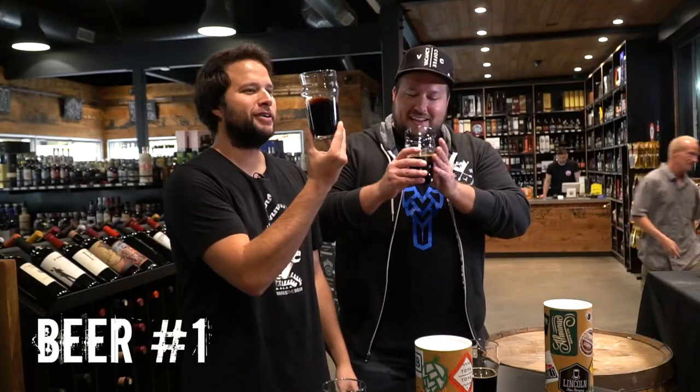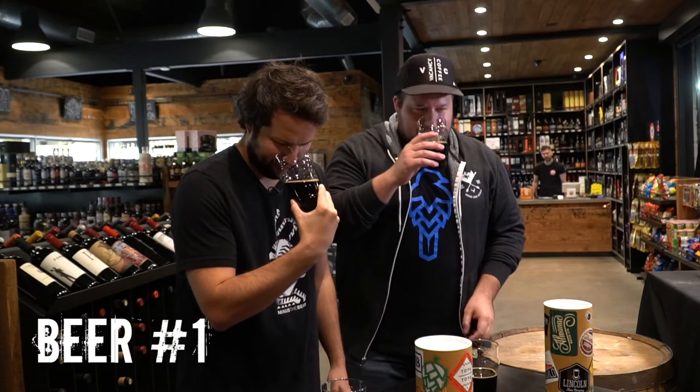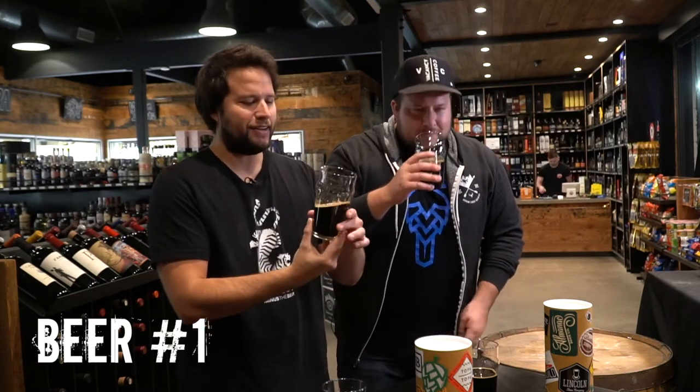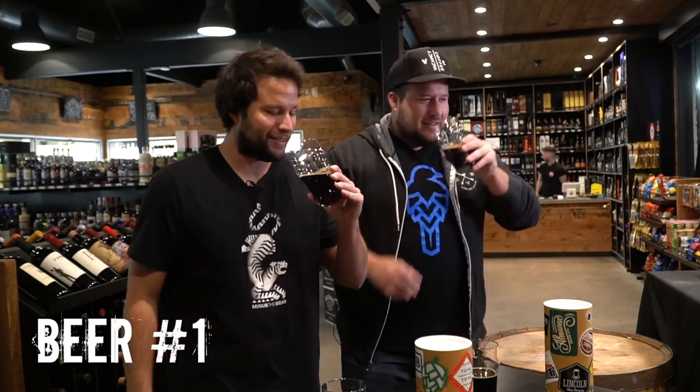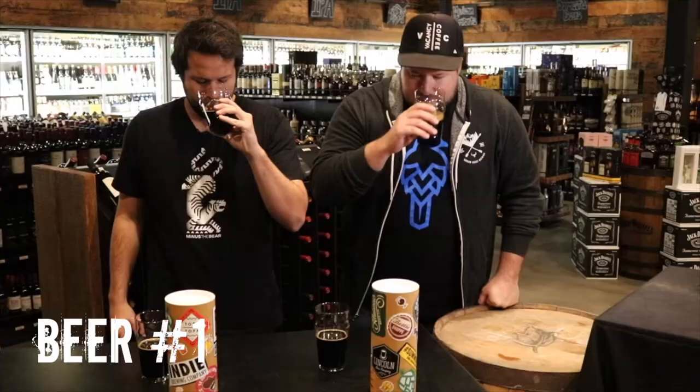Oil. Dark as night — oil can. Got that nice tan head. On the nose: a lot of chocolate, a lot of cinnamon, a lot coming out of this one. Vanilla. That is awesome — that is like an amazing dessert. Let's give it a whirl.